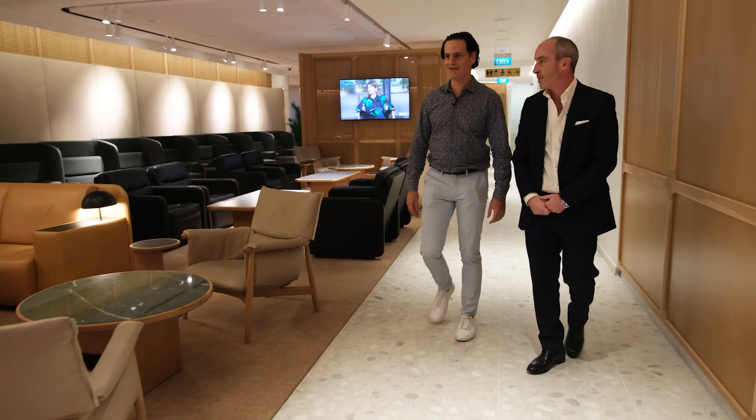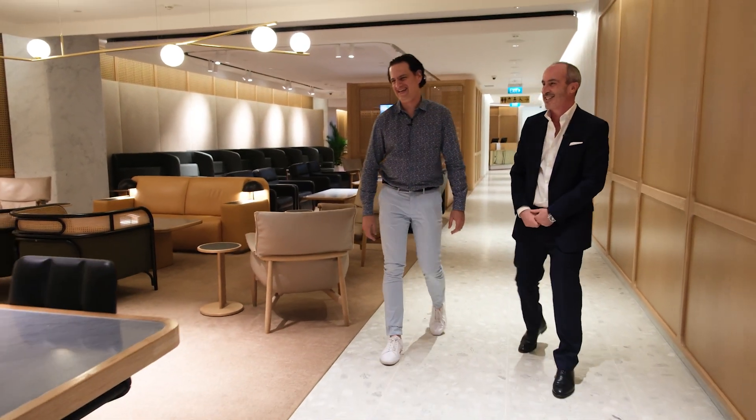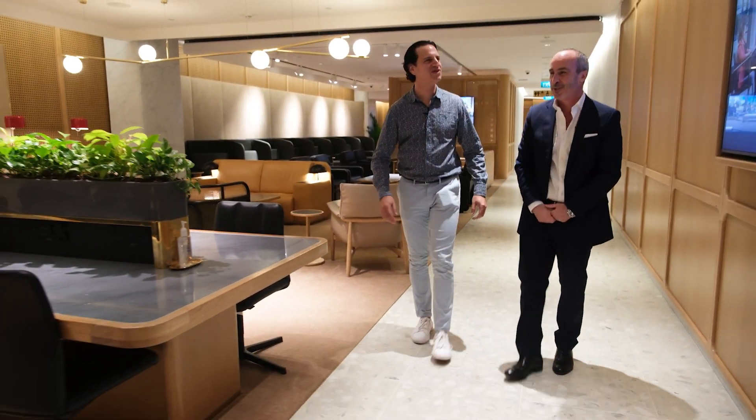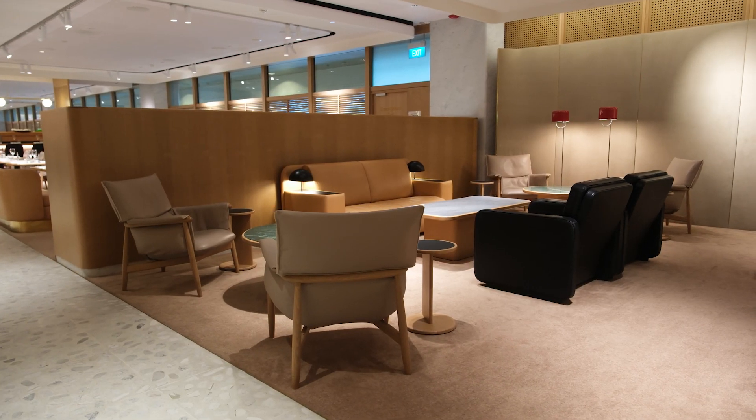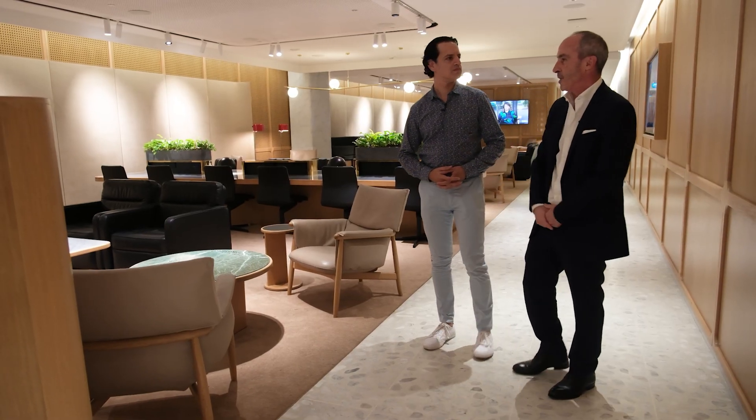Those pods look very comfortable. Pods are great — some people have a very good rest in them. They definitely find them very comfortable, after a few cocktails, I think! And as we see here, there's plenty of room for customers to relax and it really has that premium feel around the lounge.